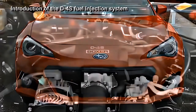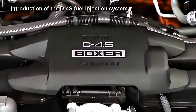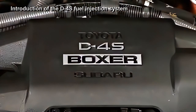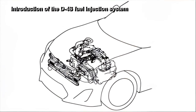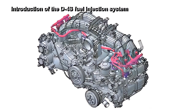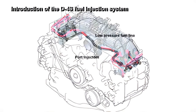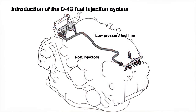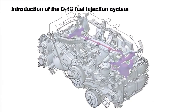Adopting the D4S direct and port fuel injection system with a completely unique fuel injection configuration enabled high levels of achievement in both environment-friendly performance and high-performance output, with 100 PS per liter of displacement. D4S is a dual fuel injection system utilizing direct injection and conventional port injection in combination, to ensure optimum combustion under all load conditions of the engine.